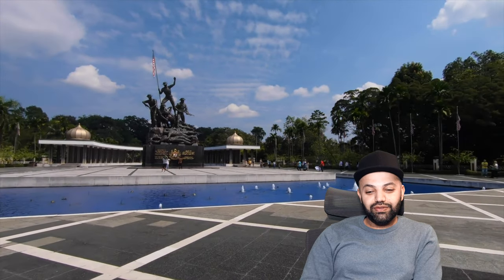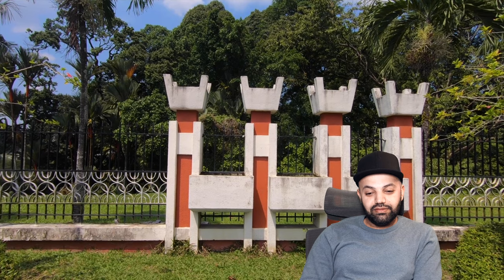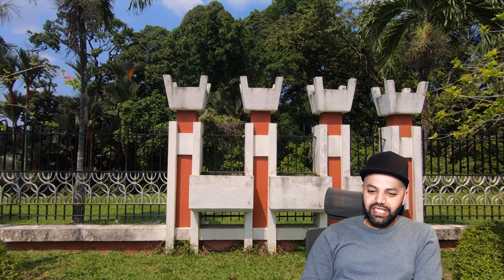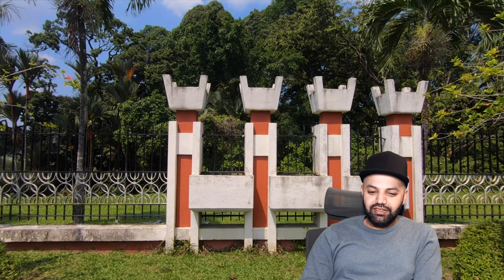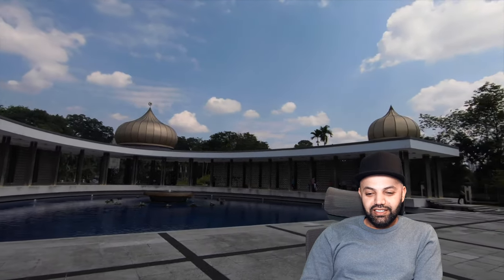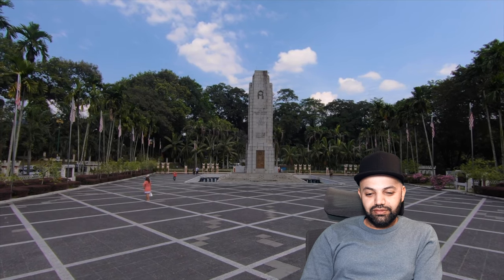Nice and beautiful all around — loving the fence. It's kind of a mix of art deco and... not too sure what else — a little bit Arabic. Absolutely beautiful architecture though, loving this. Anyway, let's go and explore around there — really looking forward to it.